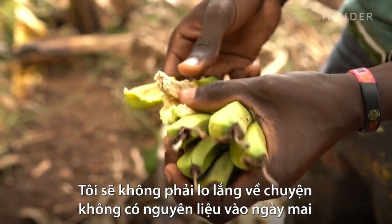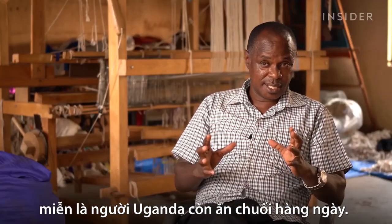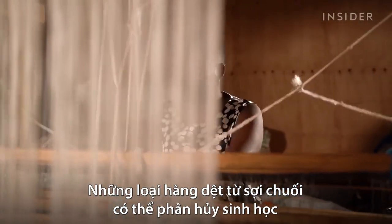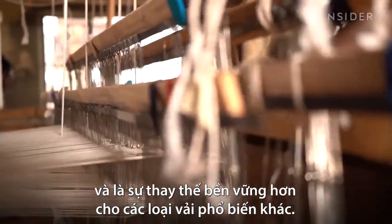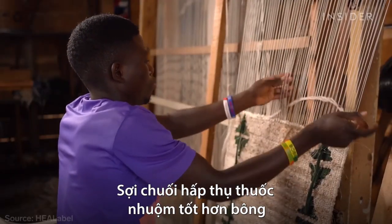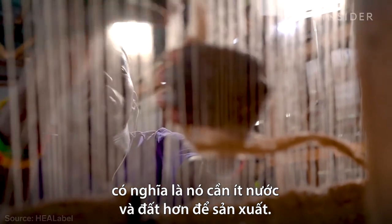I will never get worried that I won't have materials tomorrow, as long as we Ugandans are eating bananas on a daily basis. These kinds of textiles are biodegradable and are a more sustainable alternative to other popular fabrics. Banana fiber absorbs dyes better than cotton, which means it needs less water and less land to produce.